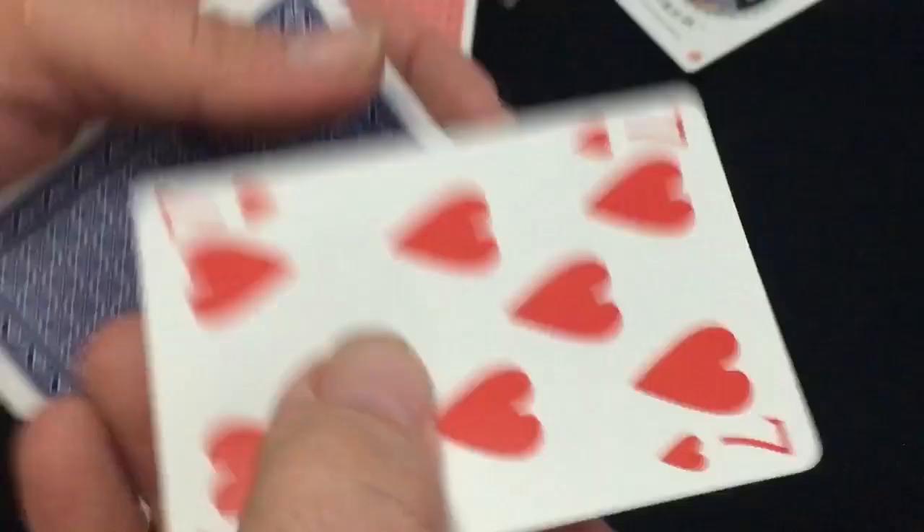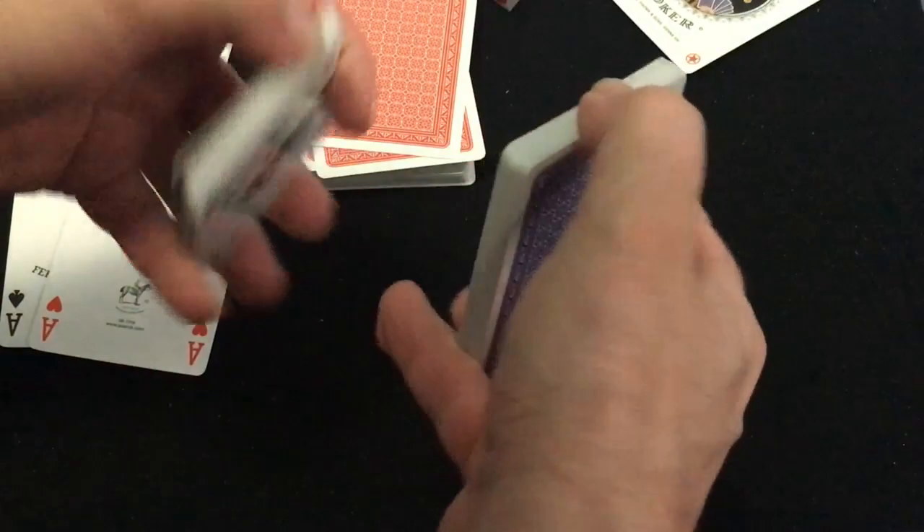It is a smooth plastic coated finish, decent enough stock. Obviously not really made for cardistry — you'd probably be able to do okay with some magic tricks with them, and obviously they're more suitable for playing cards.